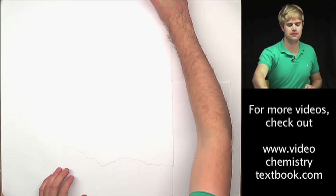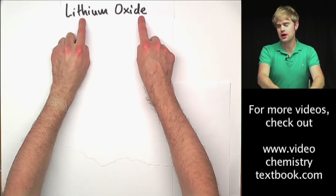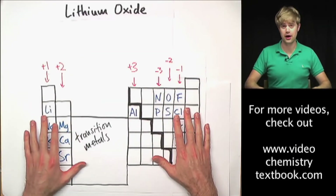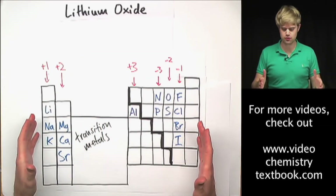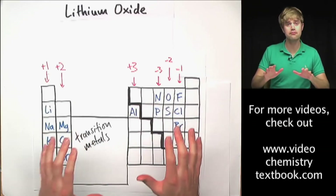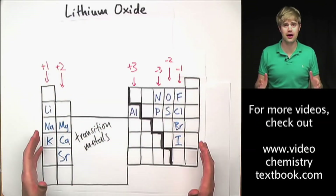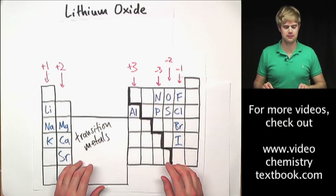Let's start with our first example: lithium oxide. When doing these kinds of problems, the first thing I want to do is find both elements on the periodic table. I'm using a simplified version of the periodic table where I've left out a lot of elements, but it's no different from the one in your book — it's just missing a lot of elements.